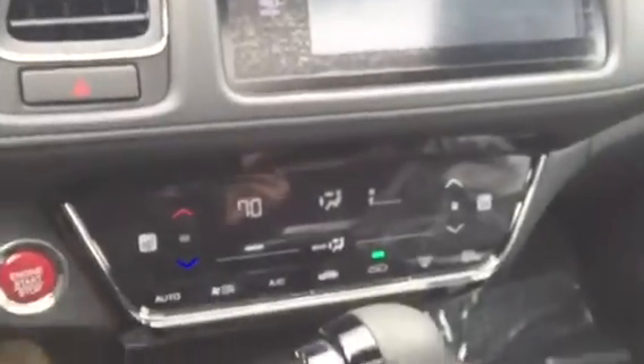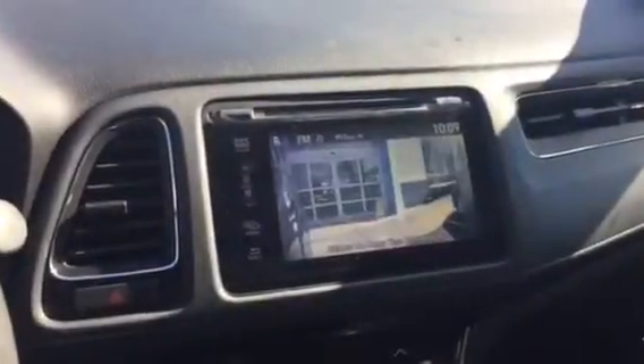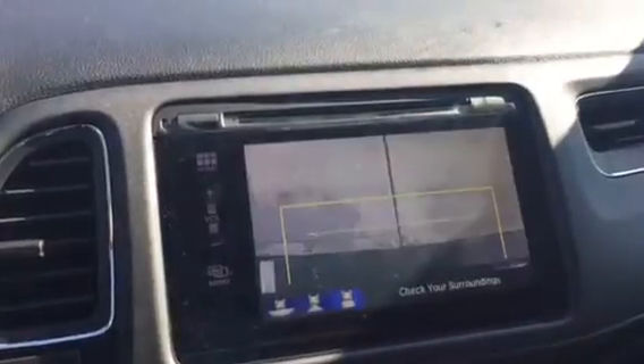This is going to be your center display here — it is all touchscreen in the EX model. You have push button start, your temperature controls with automatic climate, electronic parking brake and brake hold. This is a blind spot monitor, and then you have your backup camera here with a couple different views.